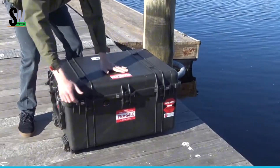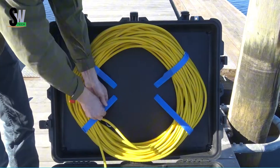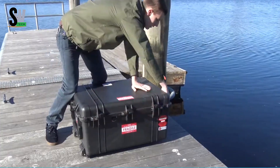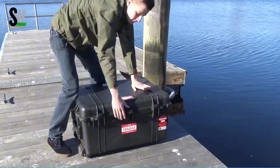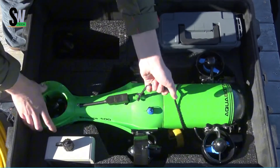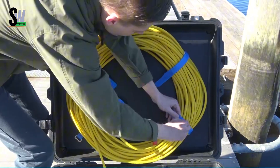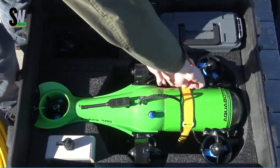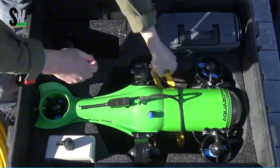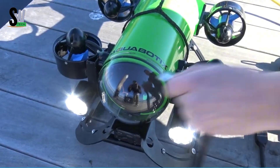Lithium-ion batteries keep the ROV running for three to four hours, plenty of time for detailed missions. With a cruising speed of 1.5 knots and a top speed of 3 knots, it balances efficiency with performance. The Endura is equipped with a 1080p Full HD camera that can tilt 120 degrees, supported by 4,400-lumen LED lights that cut through even the darkest underwater environments.